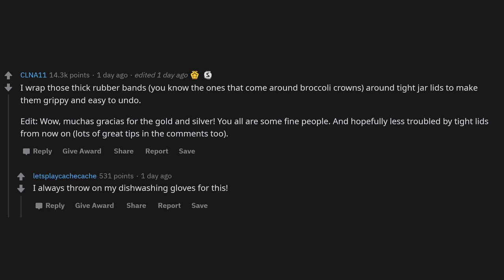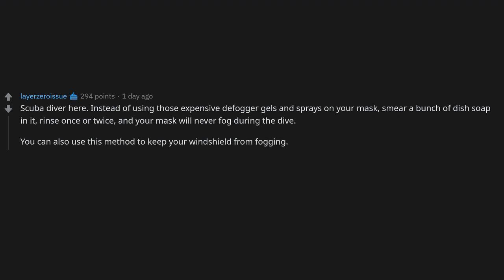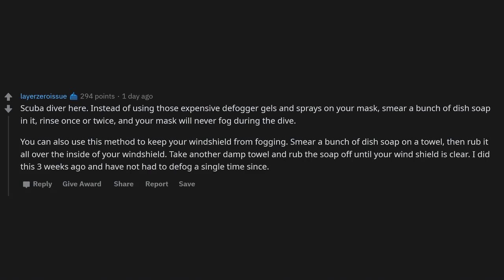Scuba diver tip: instead of using expensive defogger gels and sprays on your dive mask, smear a bunch of dish soap in it, rinse once or twice, and your mask will never fog during the dive. You can also use this method to keep your windshield from fogging — smear dish soap on a towel, rub it all over the inside of your windshield, then take a damp towel and rub the soap off until clear. Did this three weeks ago and have not had to defog since.